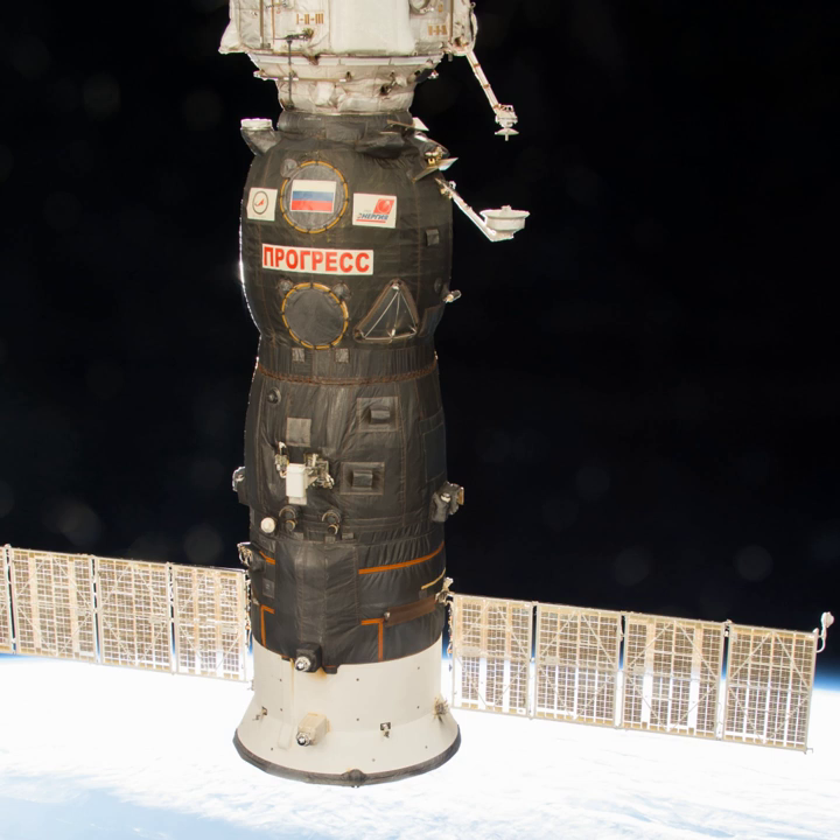Progress MS-05 docked with the Nadir docking port of the PIRS module at 8:34 UTC on 24 February 2017.